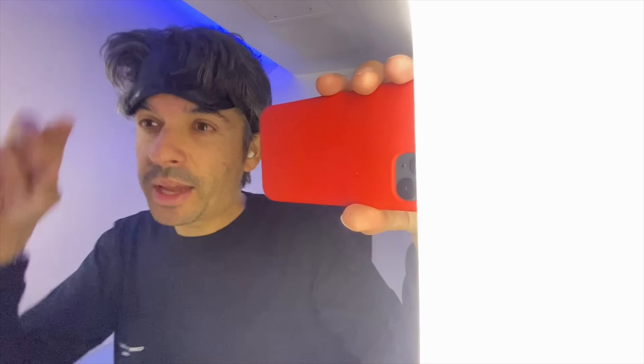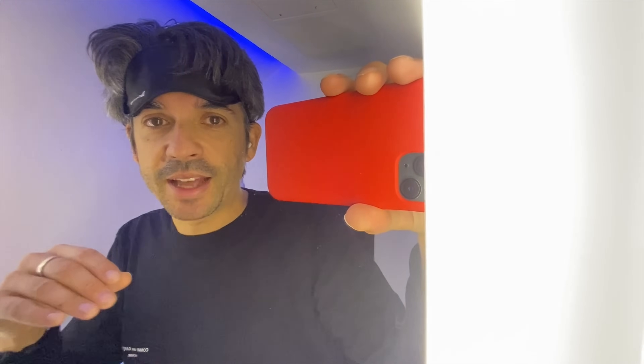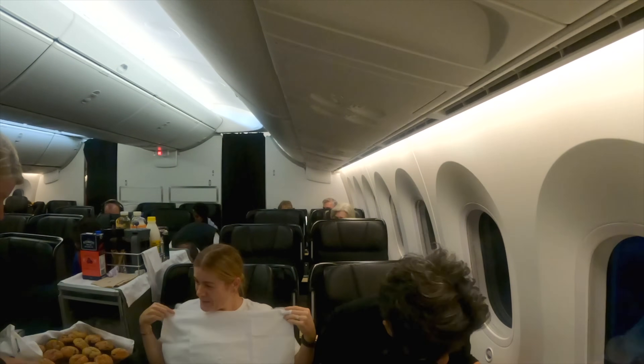I've managed to get seven hours sleep so far on this flight. The seat is obviously a bit different to business — you're not fully flat, so you're fidgeting around a little bit — but it's surprisingly comfortable. For someone who is six foot two, that's 184 centimetres tall, I still managed to sleep pretty well. Seven hours is at least half of the flight so far.